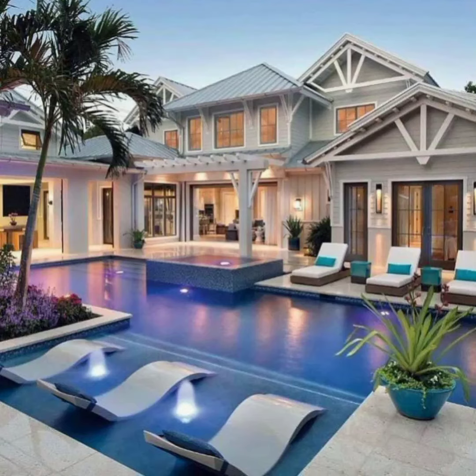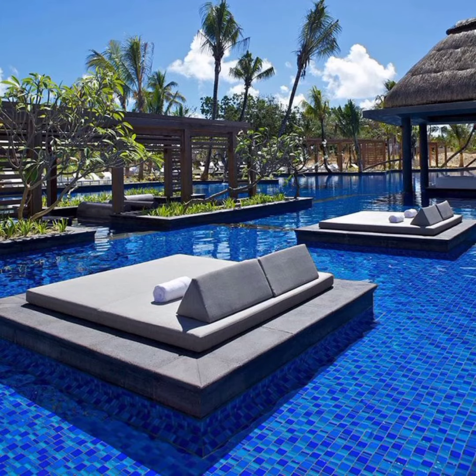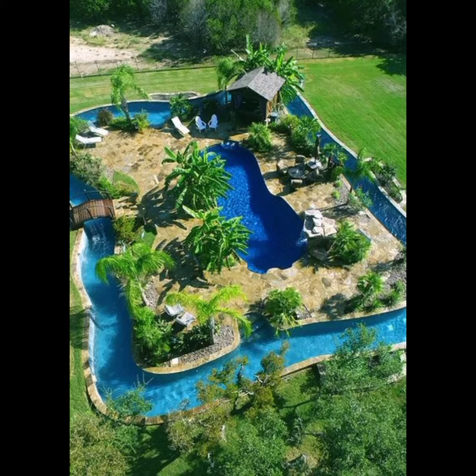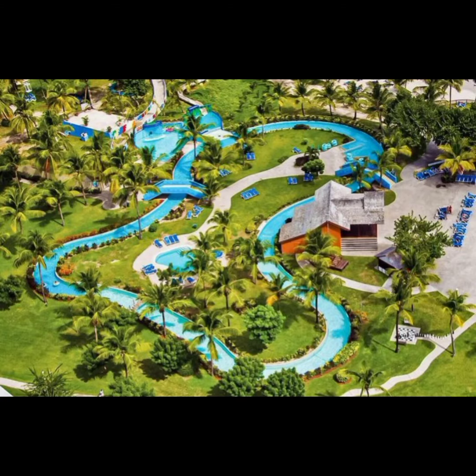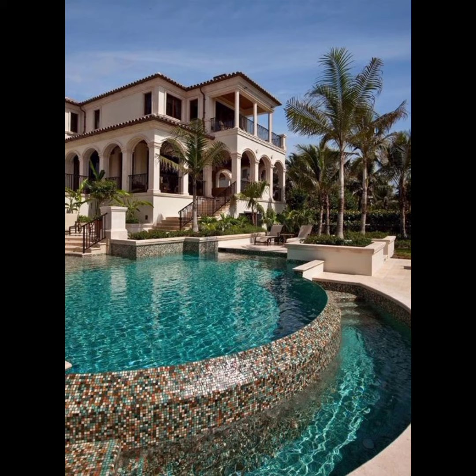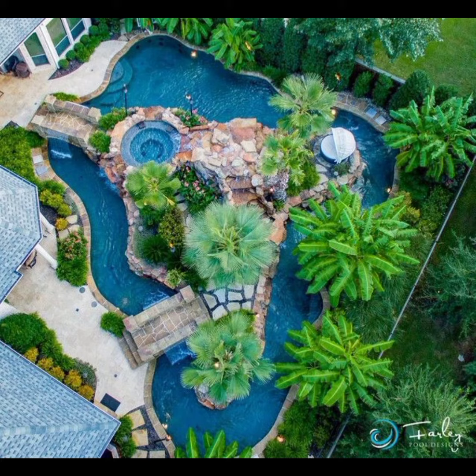Hello guys, welcome to our YouTube channel Home Decor Hacks. Welcome to our exciting journey through the world of dream pool ideas. If you have ever envisioned a luxurious and serene oasis right in your own backyard, you are in for a treat. In this video we shall explore a collection of stunning pool designs that will inspire you to create the ultimate relaxation and entertainment space — from modern marvels to timeless classics, these pool ideas are sure to ignite your imagination.